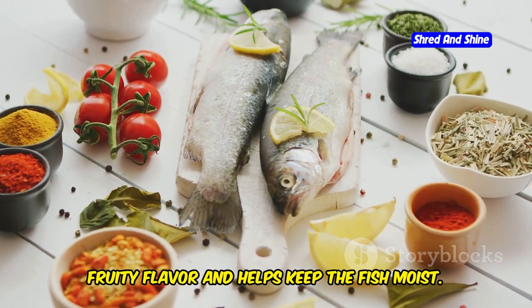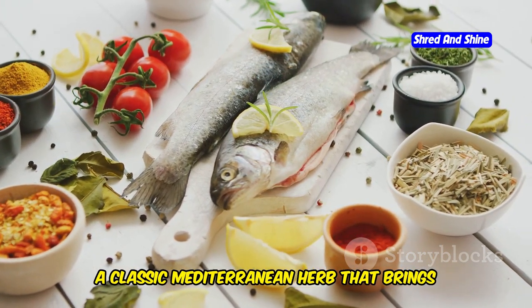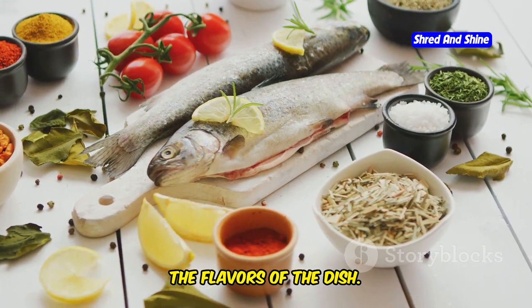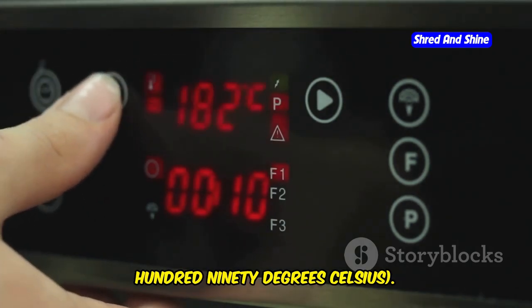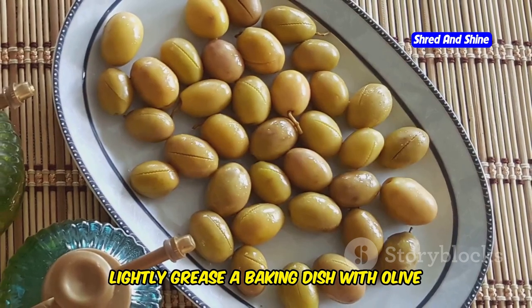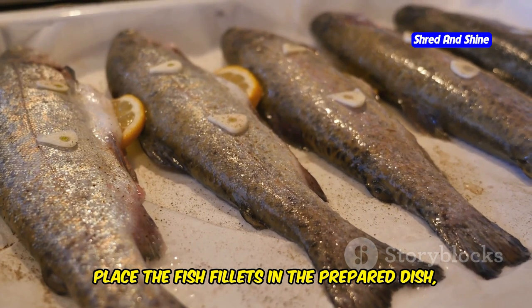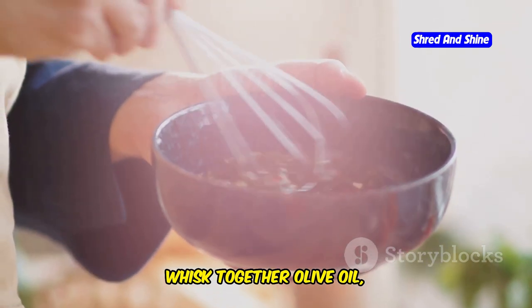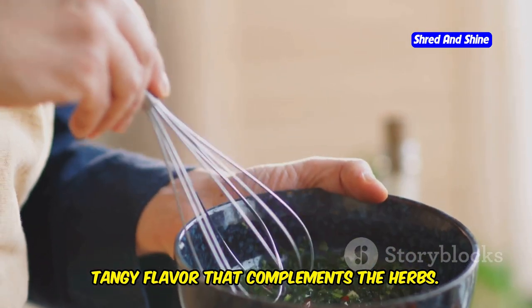You'll need: 2 tablespoons olive oil, which adds a rich fruity flavor and helps keep the fish moist; 1 teaspoon dried oregano, a classic Mediterranean herb that brings a warm, aromatic touch; and salt and pepper to taste, essential for seasoning and bringing out the flavors of the dish. Instructions: Preheat your oven to 375°F (190°C) to ensure the fish cooks evenly. Lightly grease a baking dish with olive oil. Place the fish fillets in a single layer. In a small bowl, whisk together olive oil, lemon juice, oregano, thyme, salt, and pepper — the lemon juice adds a bright, tangy flavor that complements the herbs.